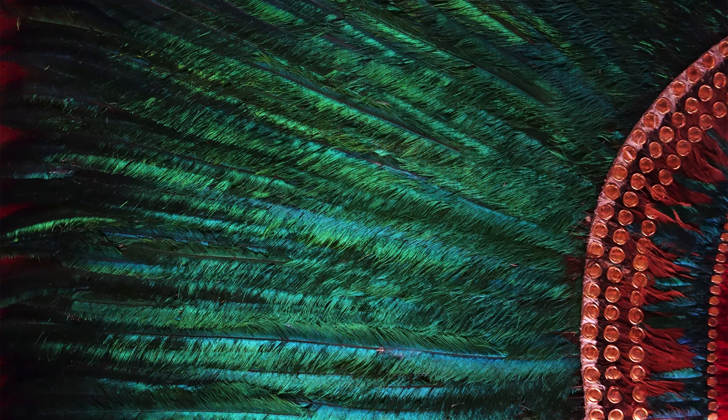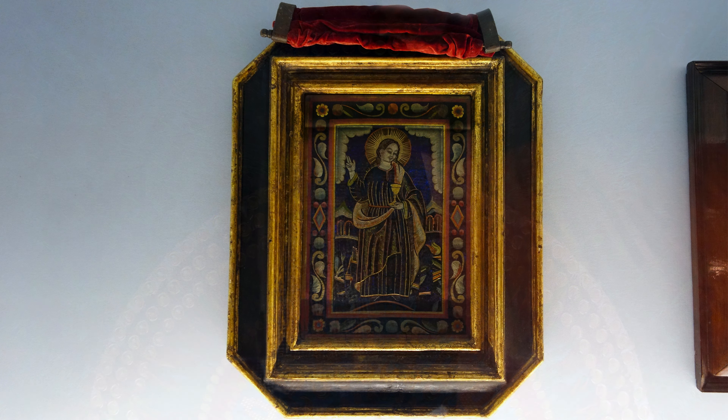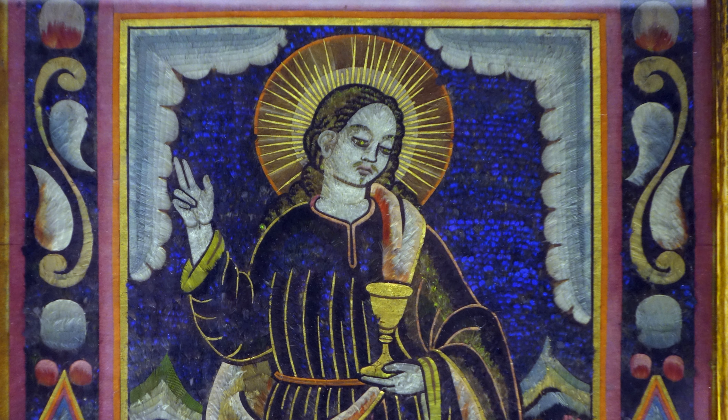Usually when you think about feathers, you think about something that can move, like on a headdress — something that adds to the movement of the wearer and flickers in the light. But here it's applied to a piece of wood. We can't see through it, and yet there's still a tremendous amount of iridescence.